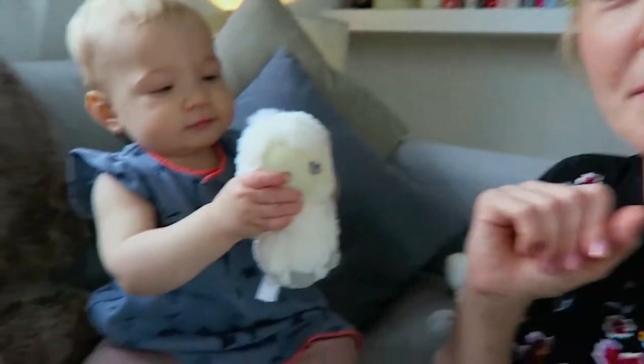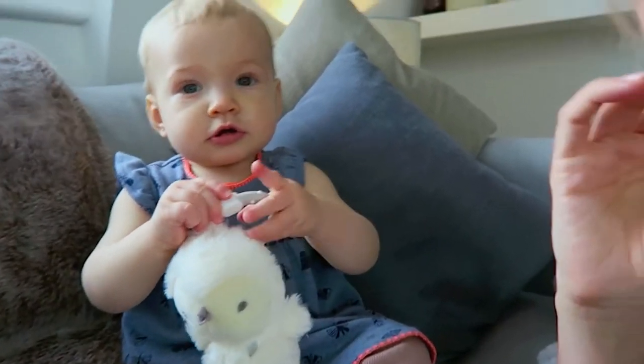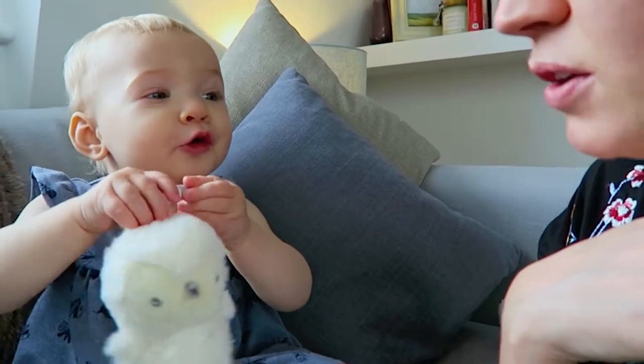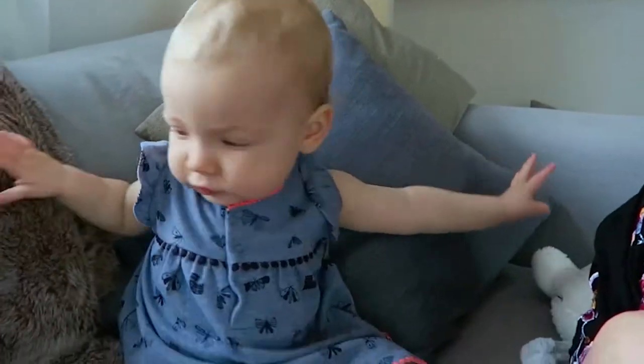This is a fantastic travel toy. See her playing with it? It attaches to your car seat or to your buggy and gives them something to hold on to. It's got developmental features in that it makes a noise, so that's handy.